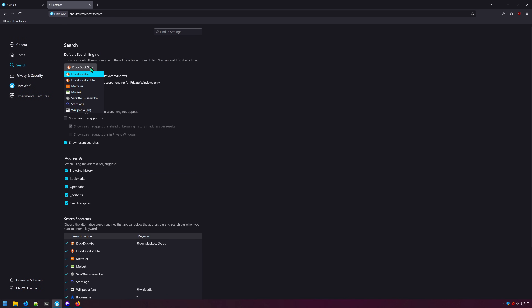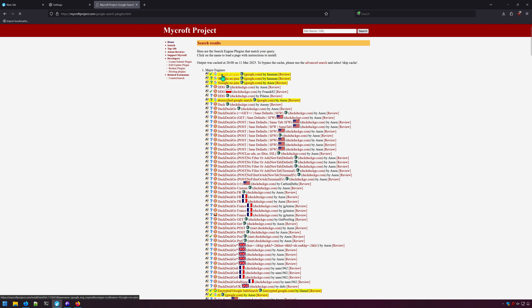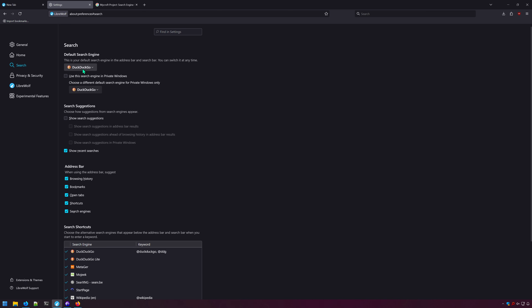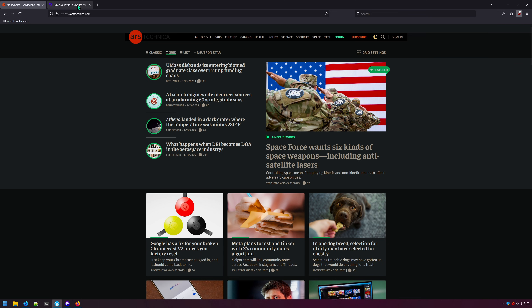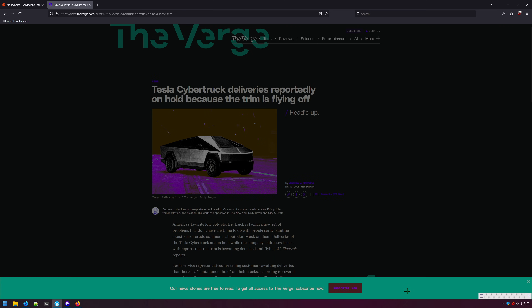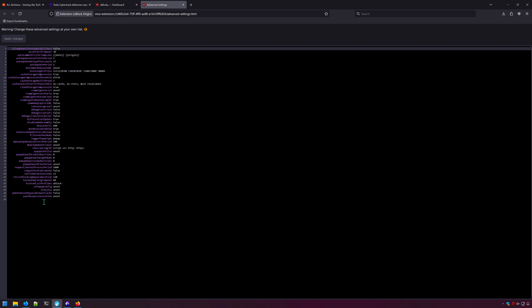LibreWolf uses DuckDuckGo for search with no option for Google by default. You can add Google, but it must be done manually. The Minecraft website has a list of custom searches that you can apply to LibreWolf. LibreWolf comes with uBlock Origin out of the box for ad, tracking, and content blocking. This is the full version, meaning you can apply filters, set custom filters, and access all the advanced options.